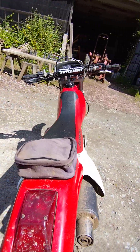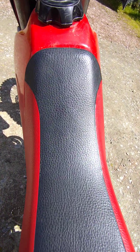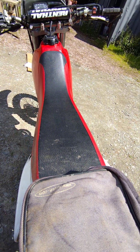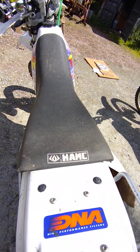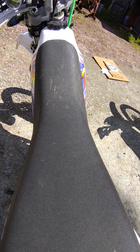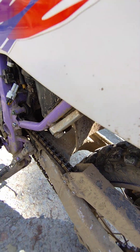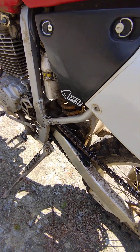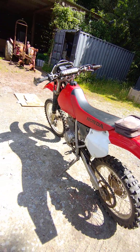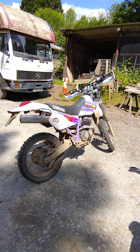The XR250R is a very narrow, slender bike with a beautiful long flat seat designed for off-road riding. The TTR still has a lovely long seat but is slightly wider and feels a bit fatter. It's designed to take a pillion if necessary and has small pillion pegs. The XR makes no qualms about not carrying passengers — it's not designed for it. So if you want to carry a pillion every now and then, the TTR would be the choice.